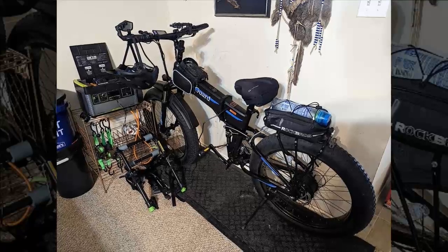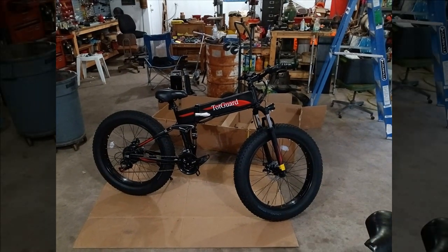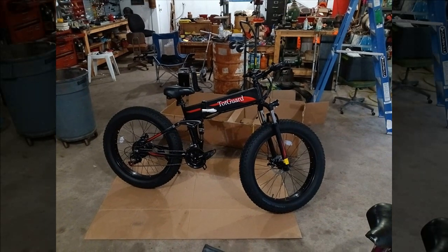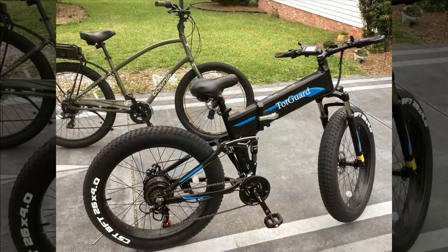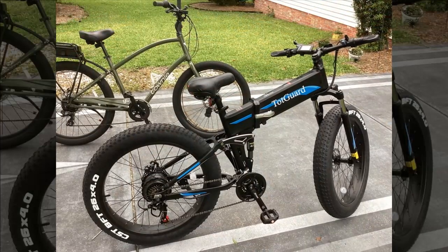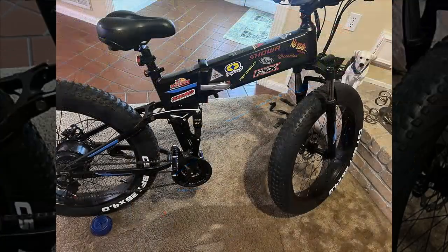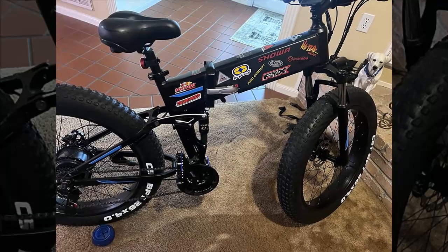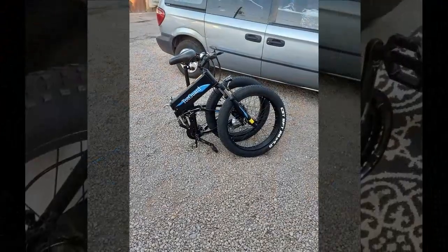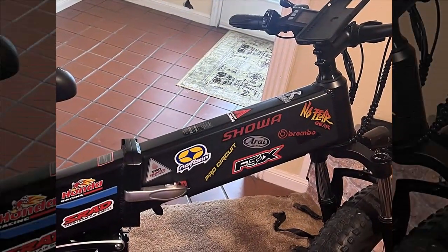Despite battery concerns, the Wuken T268 offers advantages like its 21-speed gear system, providing more versatility compared to typical seven-speed electric bikes. The bike's tall frame suits the reviewer's six-foot-one height but contributes to a higher center of gravity affecting stability. Customer service experiences were mixed — initial difficulties via email were resolved through Facebook Messenger, addressing issues with the front fork and a bent rear shock absorber. Despite challenges with battery life and component durability, the reviewer appreciates the bike for its affordability.